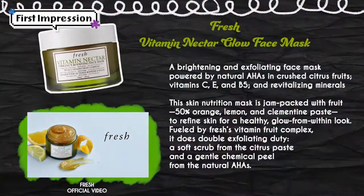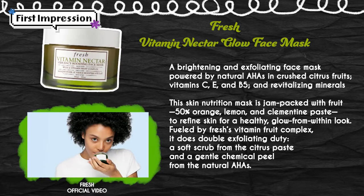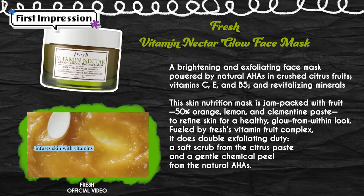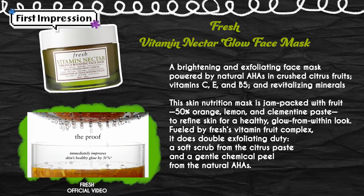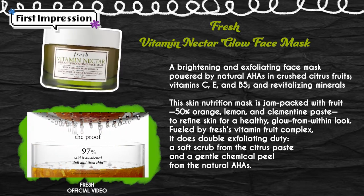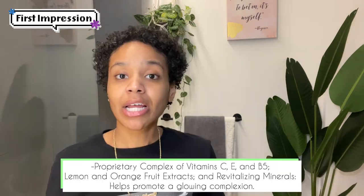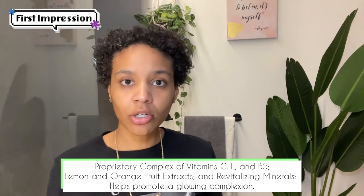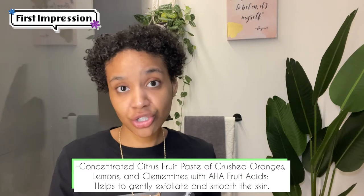The Vitamin Fruit Complex features a concentrated citrus fruit blend of crushed oranges, lemons, and clementines that help gently refine the appearance of the skin to soften, smooth, and improve clarity. The highly innovative mask is formulated with a proprietary vitamin fruit complex — a potent blend of vitamin C, vitamin E, and vitamin B — lemon and orange fruit extracts, and revitalizing minerals to reveal an incredibly vibrant, healthy-looking complexion. Vitamin C and vitamin E are awesome, along with AHAs and BHAs, for helping fade hyperpigmentation. So I'm really excited about that.